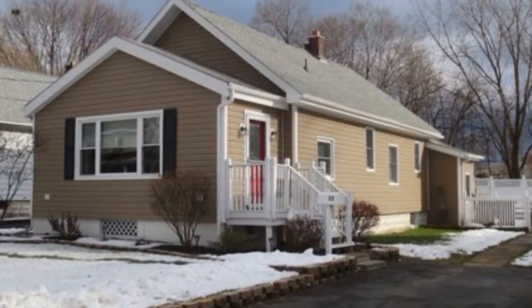Hi, it's Suzanne Prezio of Coal Banker Prime Properties in Clifton Park, New York, 11 Lock Row Boulevard. Once you see this house, your home search is over because you're not going to want to look at any others. Here's your new home.